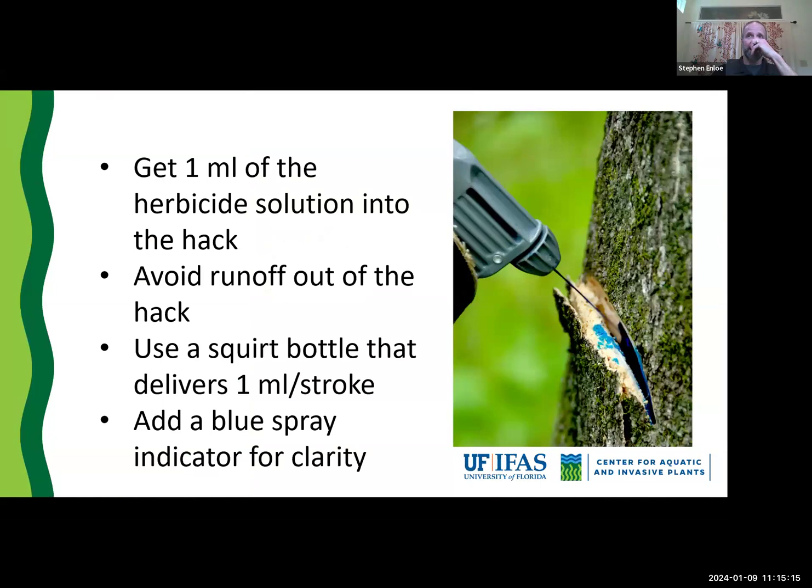This technique stressed some people out because they said there's no way this is going to work — we've tried hack and squirt before with triclopyr products and just not seen good control. With Method, it is extremely effective. It is important that you get the herbicide into the hack, and it takes a little practice. Get a squirt bottle that delivers about one milliliter per stroke — generally a hack this size will hold about one milliliter of solution when injected slowly. Be careful with Home Depot bottles; some put out two to three milliliters per stroke.